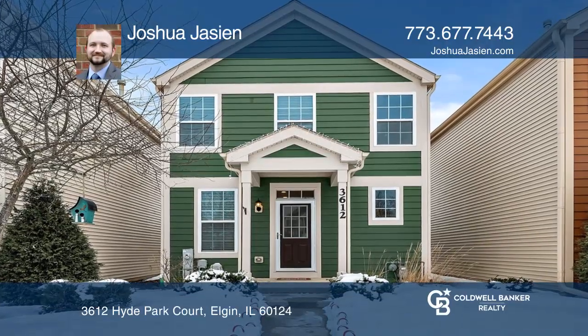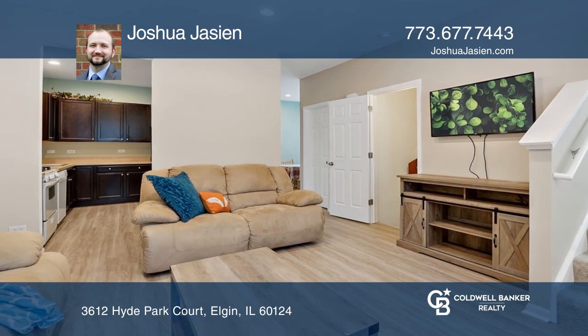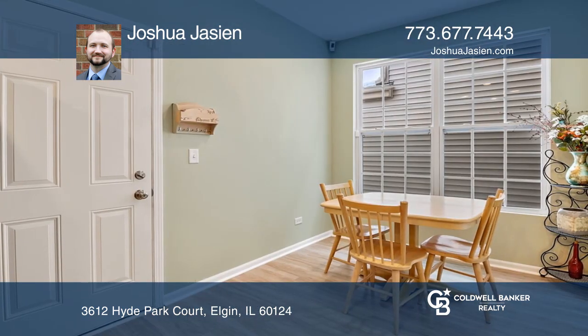This fully detached two-bedroom home will impress from the moment you walk in. The spacious and bright front living room opens to the large kitchen with extended cabinetry and separate dining area.